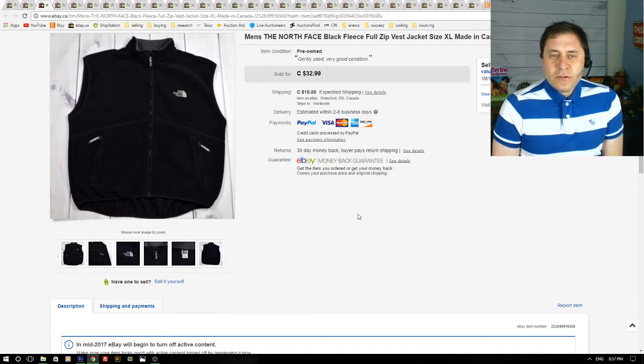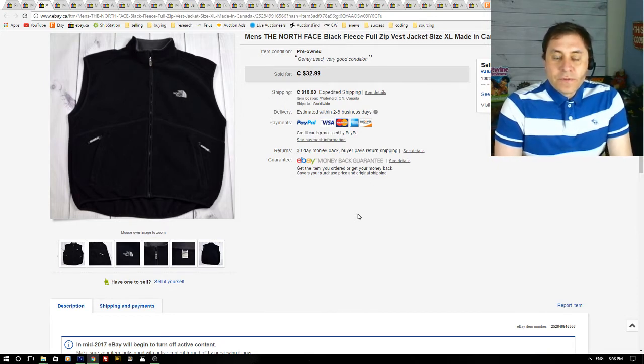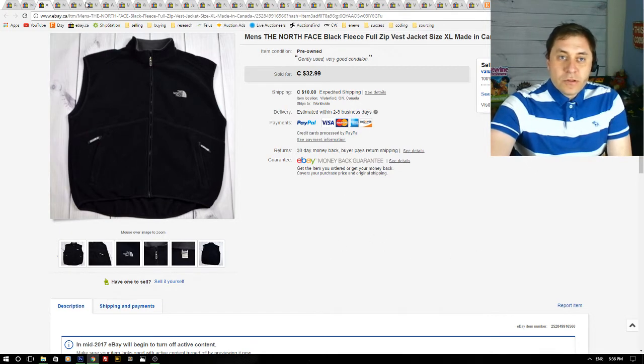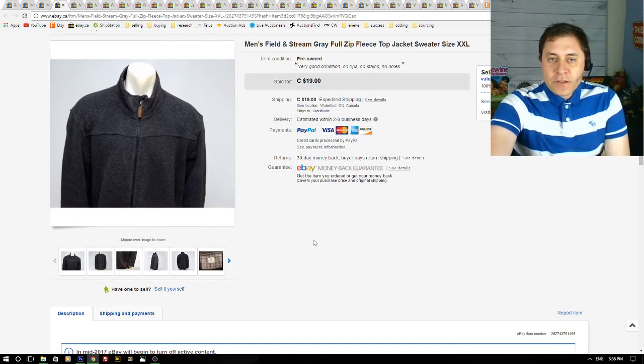Next up is a men's North Face black fleece vest. These North Face fleece tops, vests, or even full-zip jackets are a bread and butter item for me. I picked it up at a thrift store for about $6, sold for $32, and it was listed maybe two weeks online.